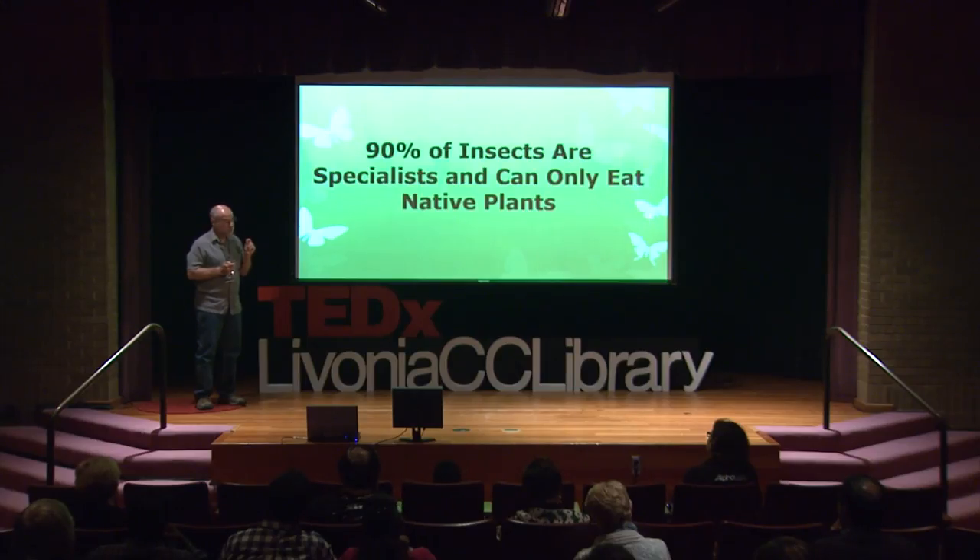In addition, fish eat insects. Amphibians eat insects. And even 23% of the diet of black bears are insects. Here's the catch: 90% of the insects that are feeding these animals are specialists and can only eat native plants — because they co-evolved with them.